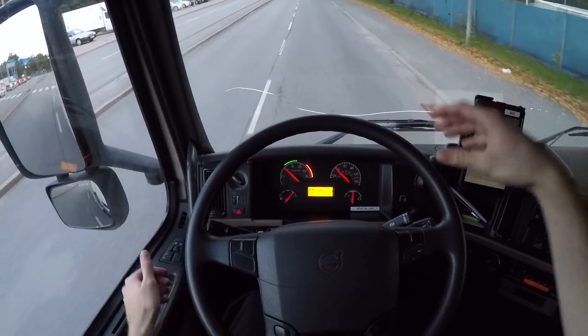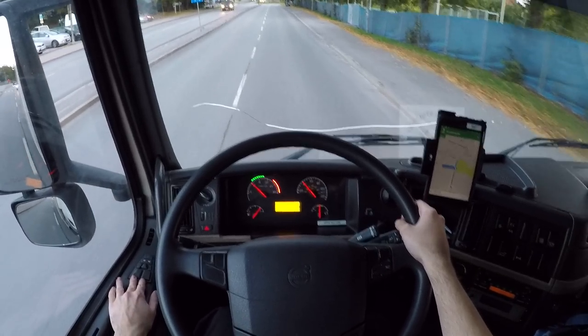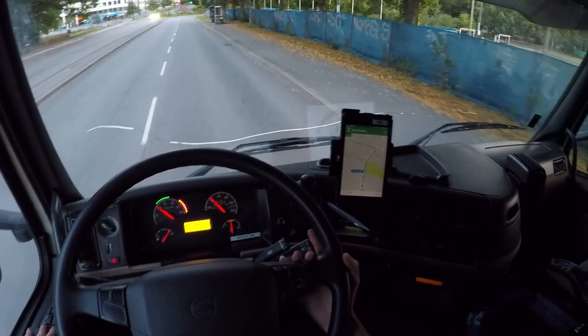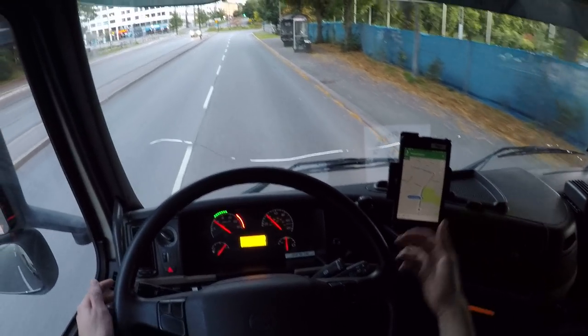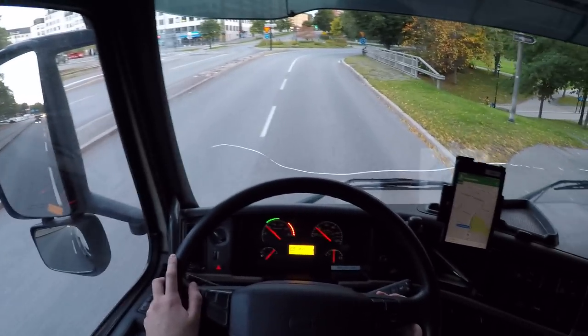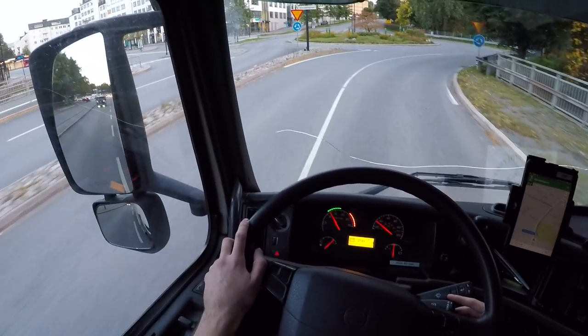I'm driving this really nice old Volvo FM340. Just delivered here in Sundbyberg, north of Stockholm.